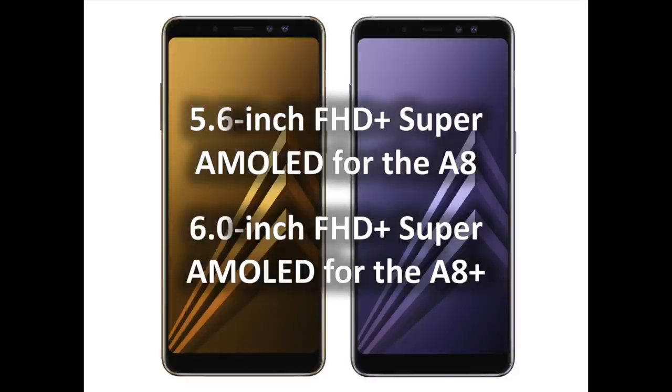Offering IP68 water and dust resistance, the Galaxy A8 Edition 2018 and A8 Plus Edition 2018 can withstand the elements, including sweat, rain, sand, and dust, making it suitable for nearly any activity or situation.